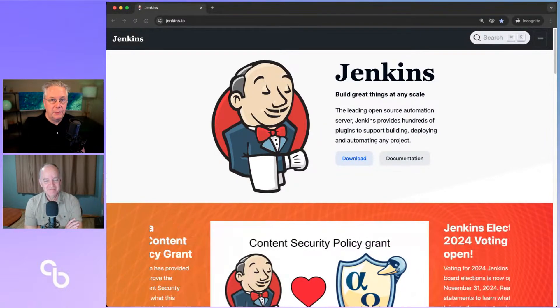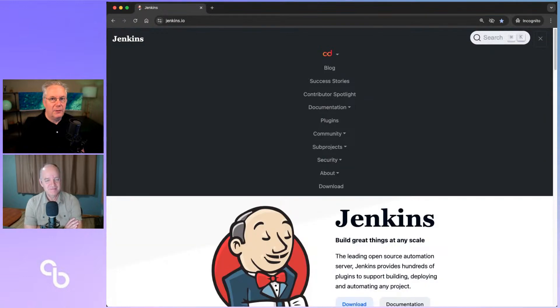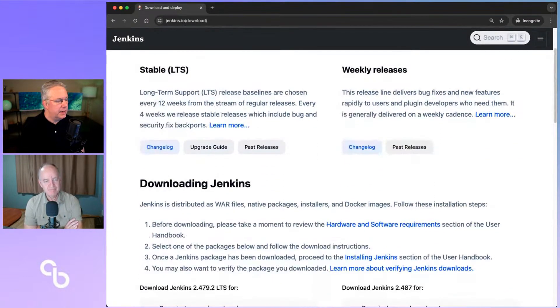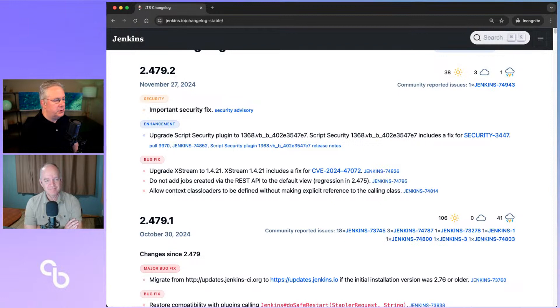If you've not looked at the release notes before, Jenkins.io — depending on how zoomed in you are, you may or may not see a download right there — and then we'll take a look at the changelog for stable, which is what we want to see. So 2.479.2 — you talked about the security fix, we'll drill into that in just a minute. But let's go ahead and talk about enhancements and bug fixes, because really the security release is what we want to talk about most. The enhancement is around the security release, so we'll sit on that until we get there.